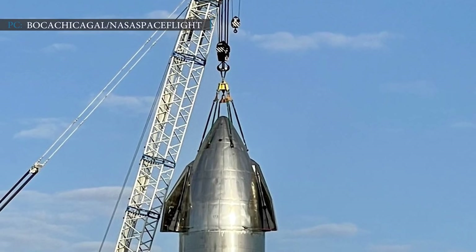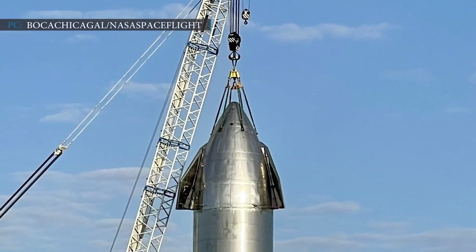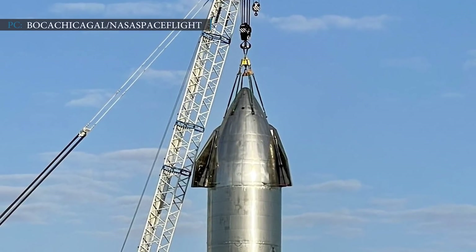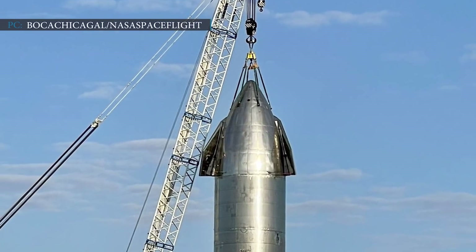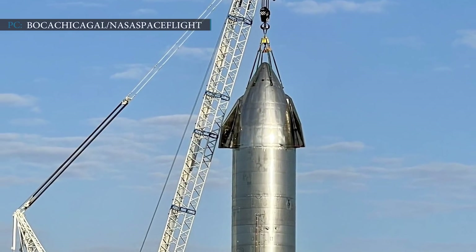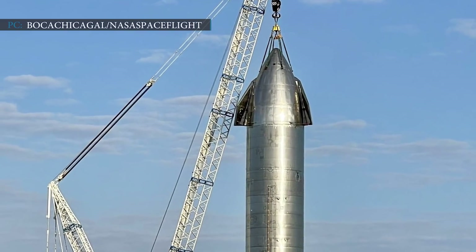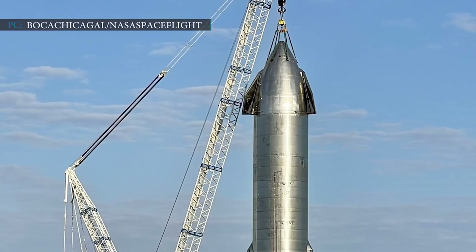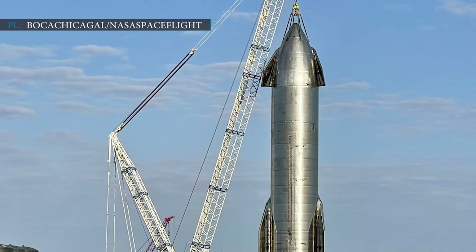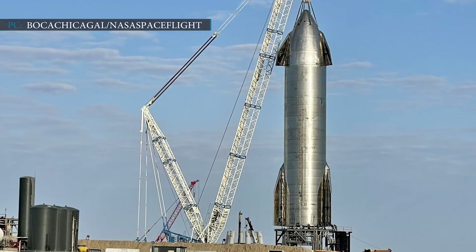Hello friends, welcome to another episode of Engineering Today — hope you are all having a great day. Let's start with our first update about SpaceX rolling Starship SN11 to the launch pad. It has been less than a week since SpaceX's epic Starship SN10 rocket landing and the company is already gearing up for another test flight. SN11 prototype rolled out to its test stand on Monday, March 8, at SpaceX's Proving Grounds near Boca Chica Village in South Texas, ahead of an upcoming launch.